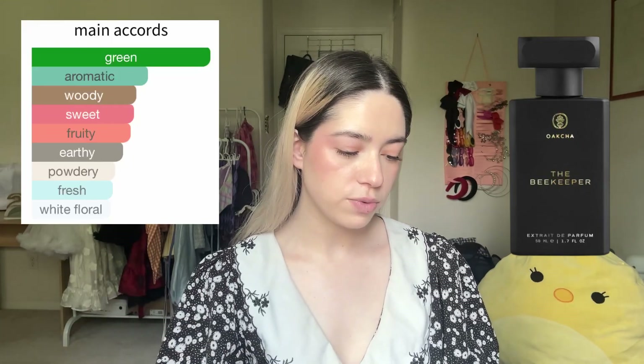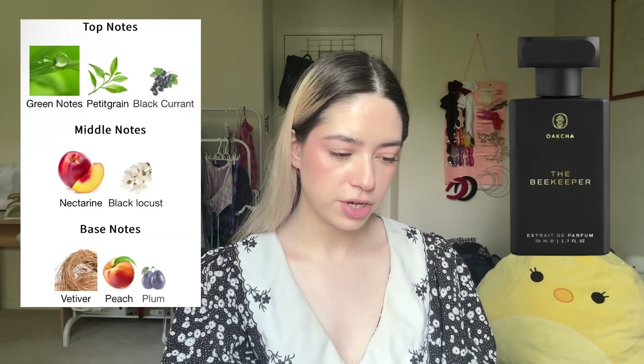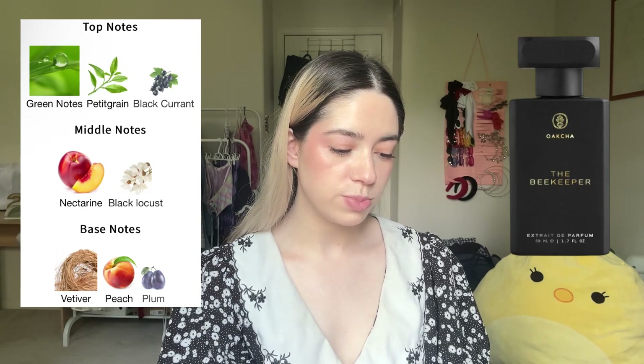Next up is The Beekeeper, a dupe of Jo Malone's Nectarine Blossom and Honey. I'm wary because the main accords are green, aromatic, woody, earthy, white floral, and sweet. Top notes green notes, petitgrain, black currant; middle notes nectarine and black locust; base notes vetiver, peach, and plum. It's different than I expected — very green, which I'm not the biggest fan of, but there's a hint of fruitiness. I still don't like it, but it's not the worst thing I've ever smelled.